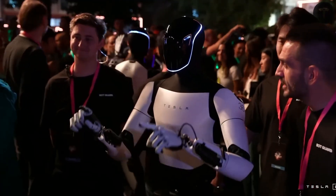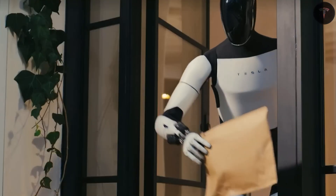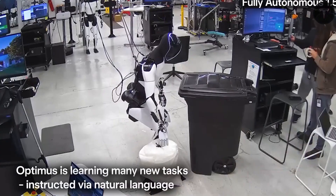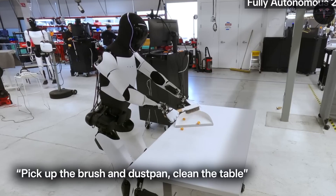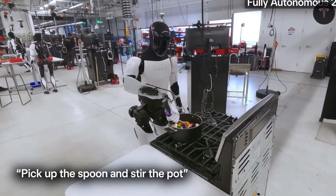Battery technology also sets Optimus apart. It operates on a robust 2.3 kWh, 52-volt battery pack, allowing it to work continuously for over 23 hours on a single charge. This vastly outperforms competing humanoid robots, which often last only a few hours and carry exorbitant price tags.